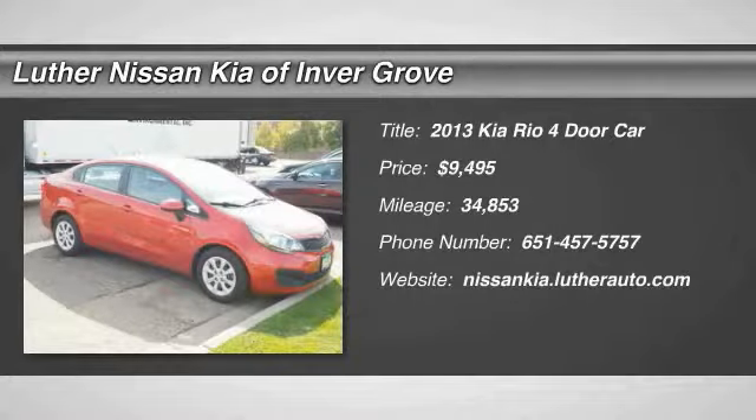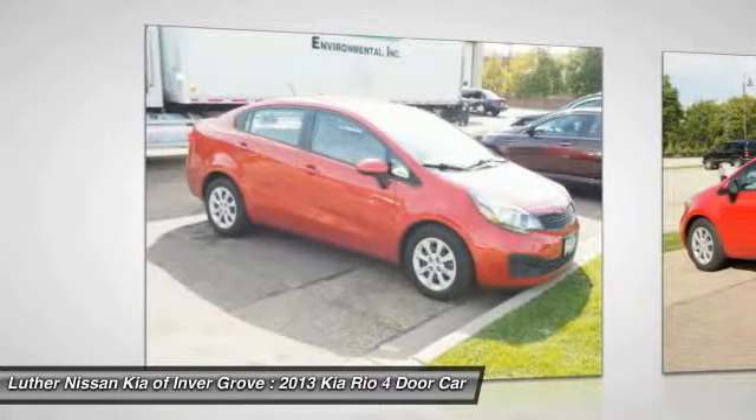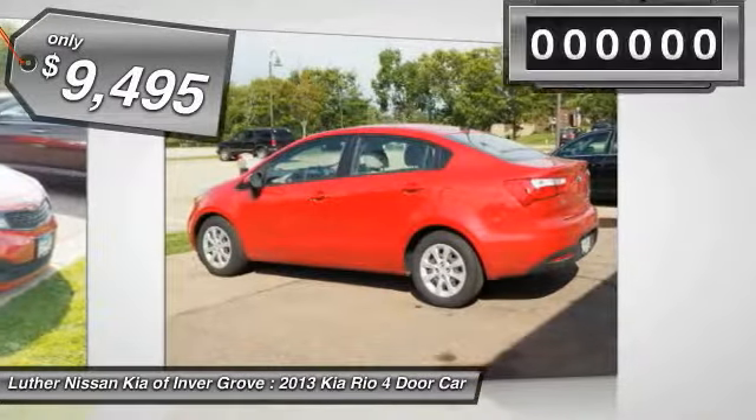The 2013 Rio. The Rio delivers sprightly performance, great fuel economy and agile handling all in a stylish package, and is priced below $10,000.